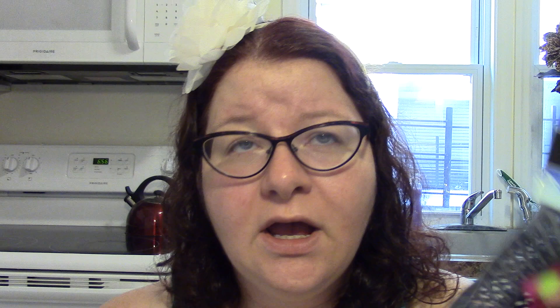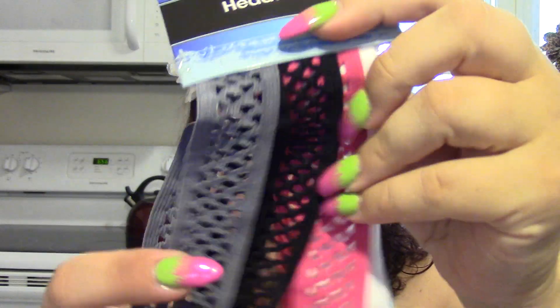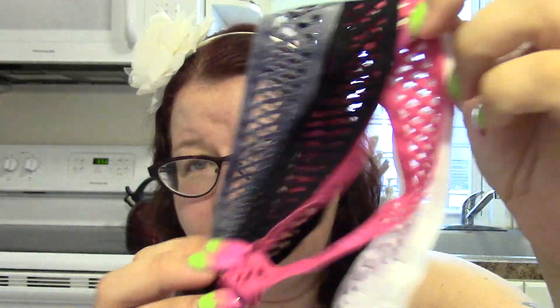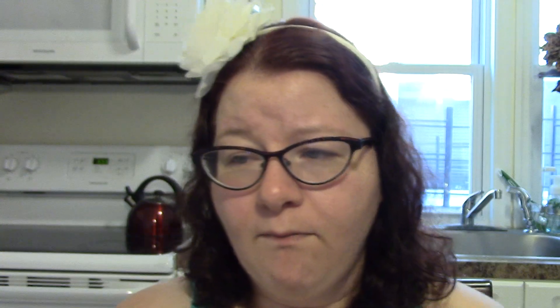I also got more headbands — a three-pack in gray, black, pink, and white. These feel super stretchy and comfortable. I always tell you guys to test the elasticity of your headbands when you buy from Dollar Tree because sometimes they run small depending on the country they're made in and can be sized for little kids. I've had pretty good luck with these though.